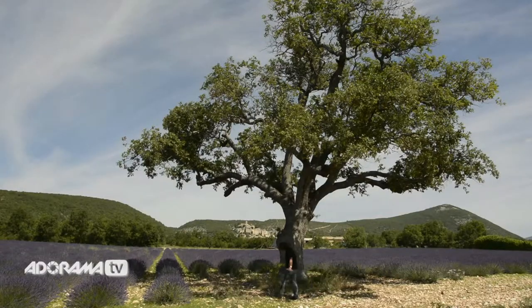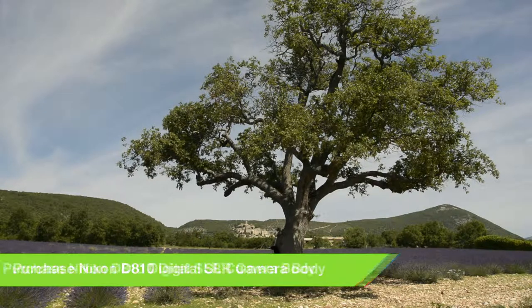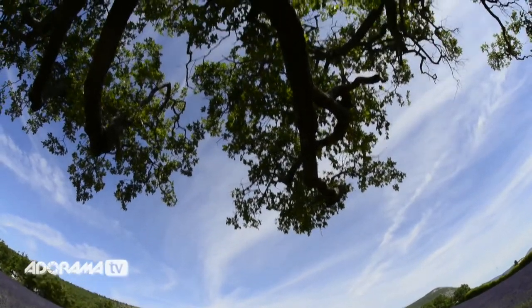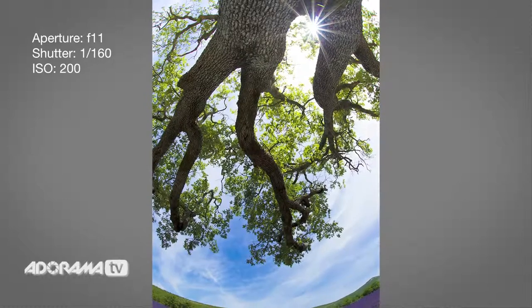But we're not done. We're now going to go to the other side of this tree. Notice these limbs coming out like fingers pointing at the field and the village — again with the fisheye lens. I'm going to grab the sun again. Take a look at this exposure. That is pretty darn cool.